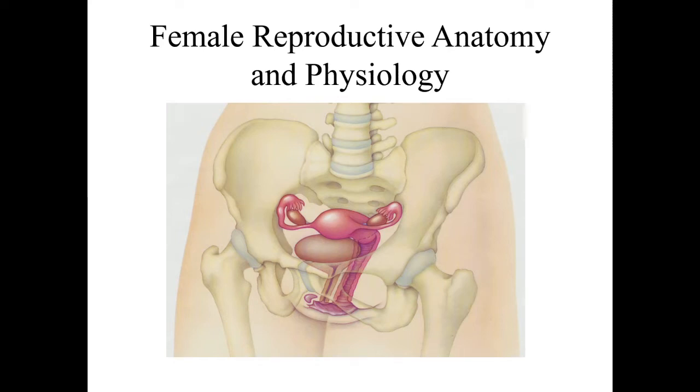In this video, we'll be talking about the female reproductive anatomy and also how it functions, its physiology. Before we move on from this intro slide, I want to point out this organ right here — this is the uterus.